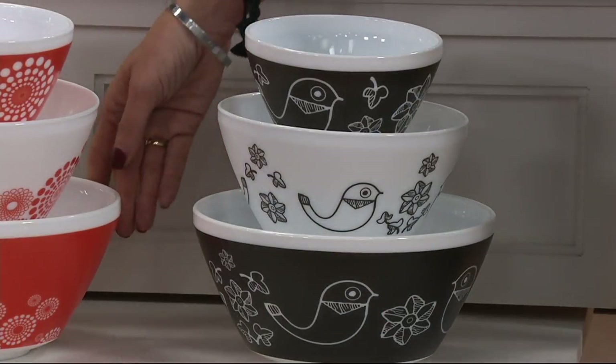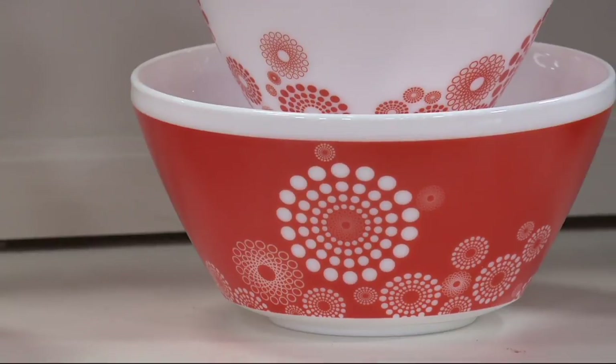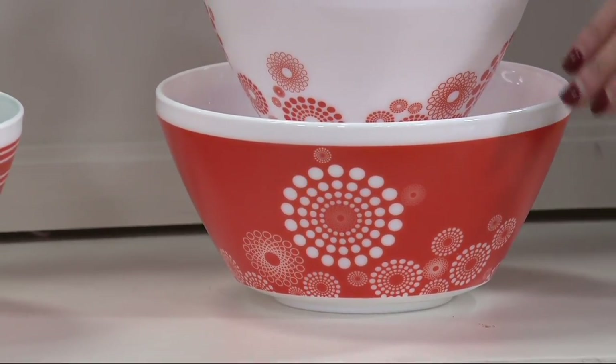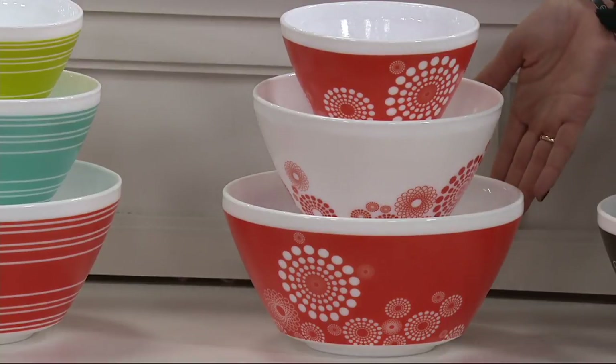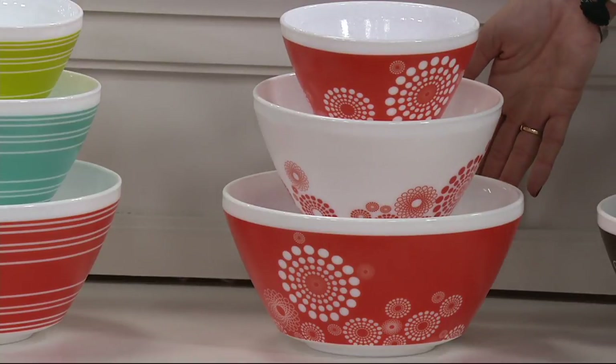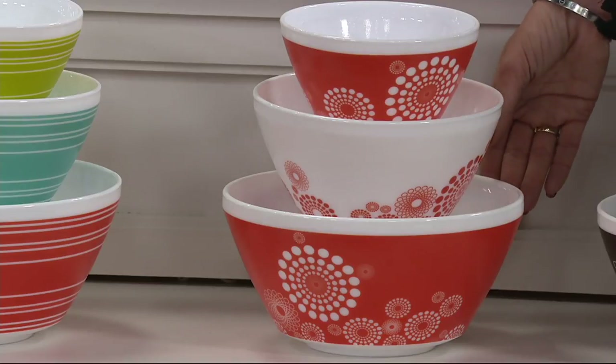Next to that we have the adorable Tickled Pink. We love that — it's that beautiful pink with the little white sunbursts. You can see again we have the three different sizes. We just absolutely love that, and it's kind of a watermelon pink. That's a very good call — that Tickled Pink.